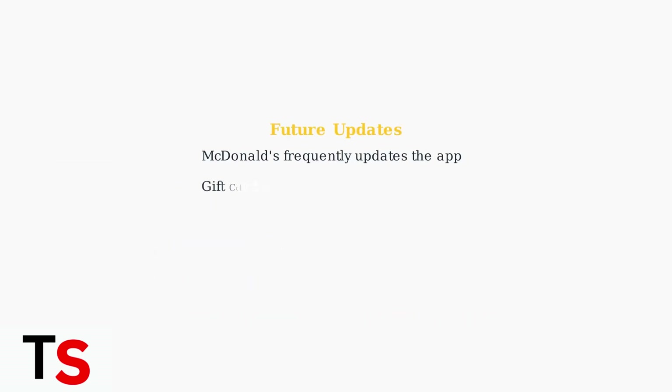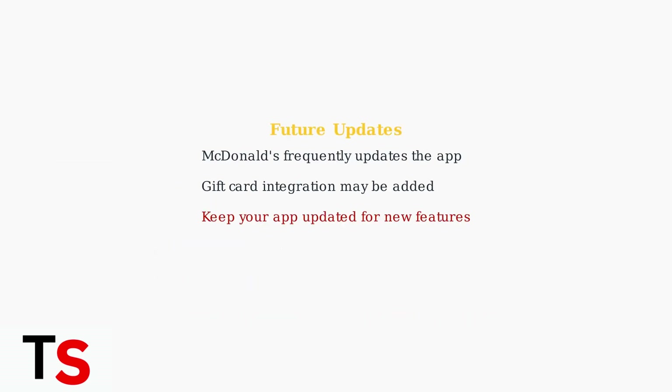McDonald's regularly updates their mobile app and there is customer demand for direct gift card integration. Future app versions may include this feature, so keep your app updated to benefit from any new functionality.